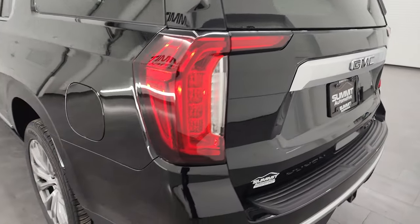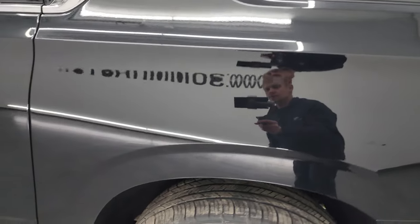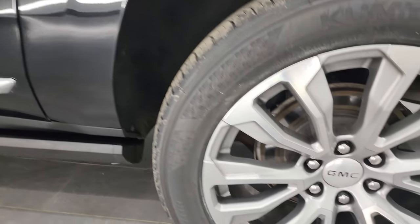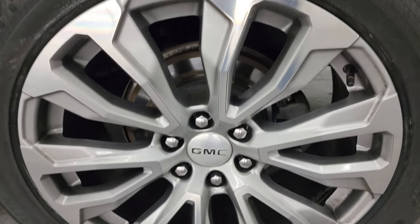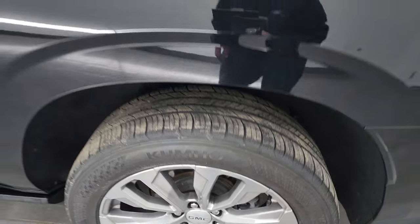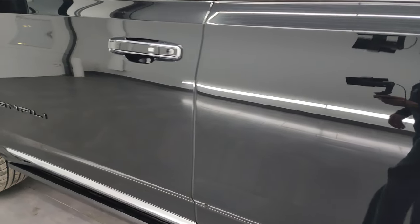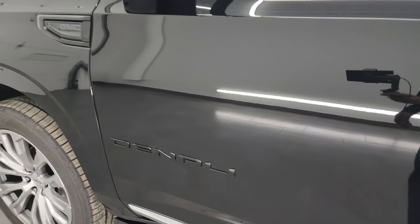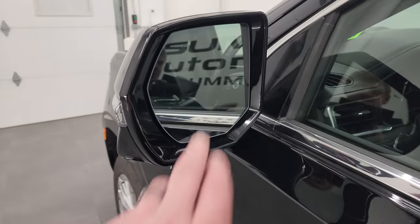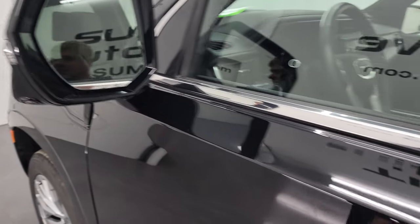Coming around to the driver's side, the rear quarter looks great — I didn't see any major dents or dings on the rear quarter and the back wheel. No major scuffs or scrapes. Down the rest of the side of the vehicle, the doors are in great shape. You get the heated mirrors, blind spot monitoring, 360 cam, and directional signals.